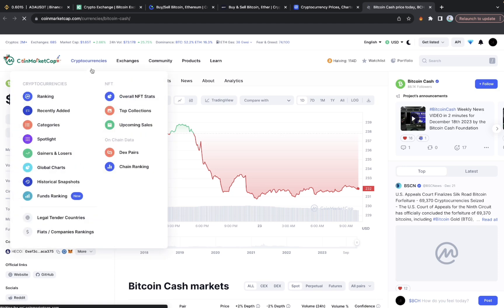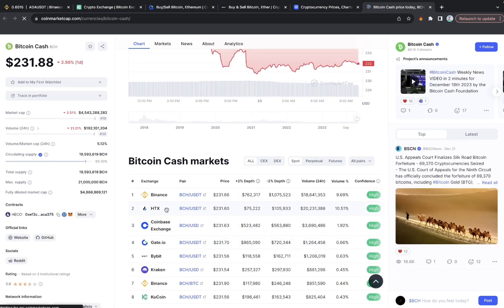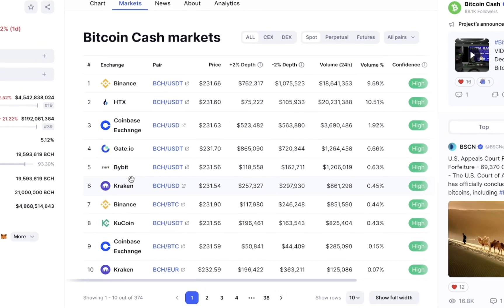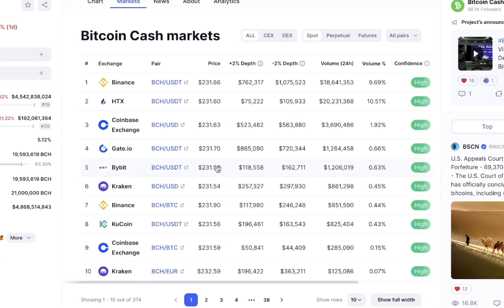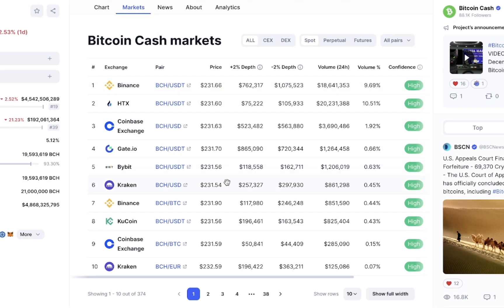Opening up the Bitcoin Cash page on CoinMarketCap, head to the Markets section to compare prices across exchanges. You can see that ByBit is trading BCH at about $231.56 while Binance is trading the same coin at about $231.66 — a few cents difference. So the plan is to buy it on ByBit and simultaneously transfer it to Binance to sell at the higher price.